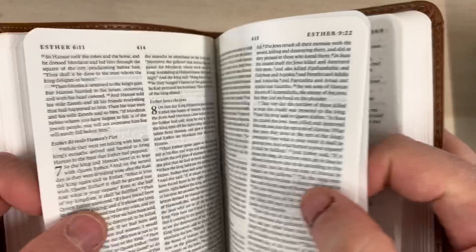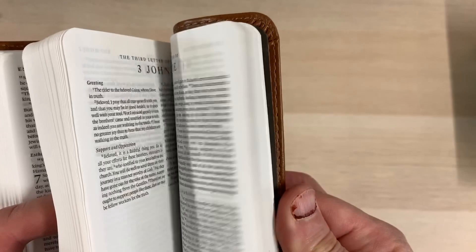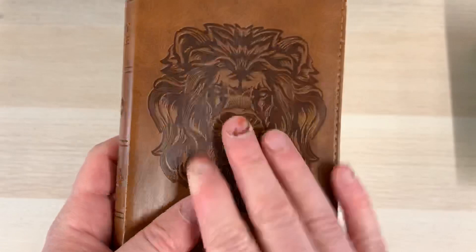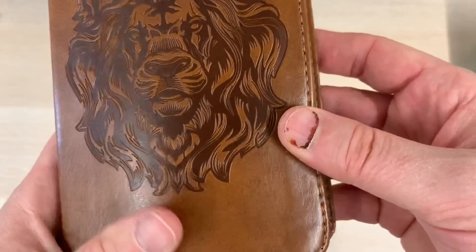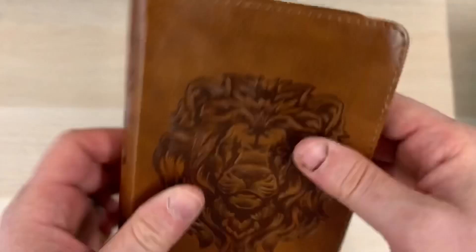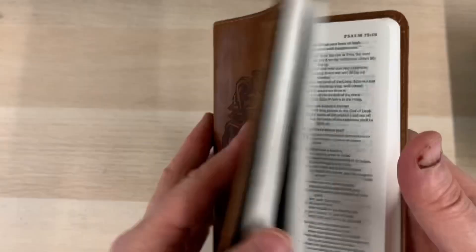The paper is nothing to write home about but the ghosting is contained to a degree — it always looks worse on camera. In the back there is no word list or maps, the emphasis being on making this as compact as possible. These True Tone covers that Crossway do are really quite nice — a good imitation leather that seems to hold up well. So if you're looking for a really cheap compact Bible that fits in a pocket — even a back jeans pocket — this is a good one if you like the ESV. It's your entry-level compact Bible.